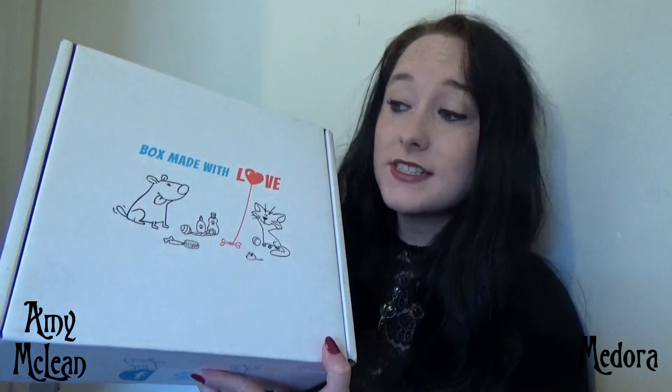Hey everyone, so Medora was sent a possum box to review, so that is what we are going to be doing today. So this is the box.